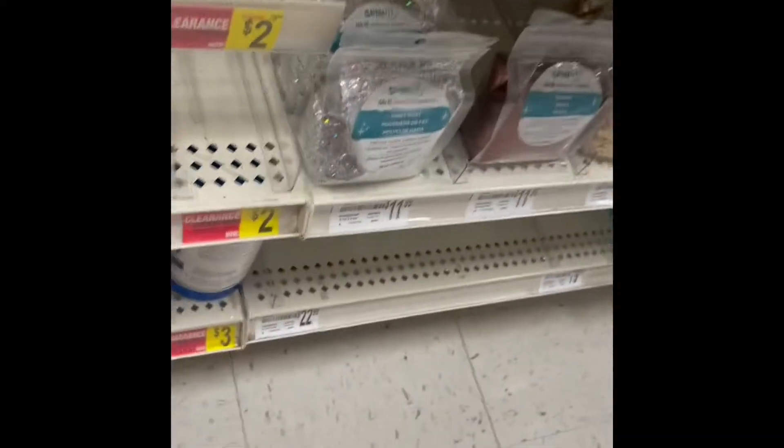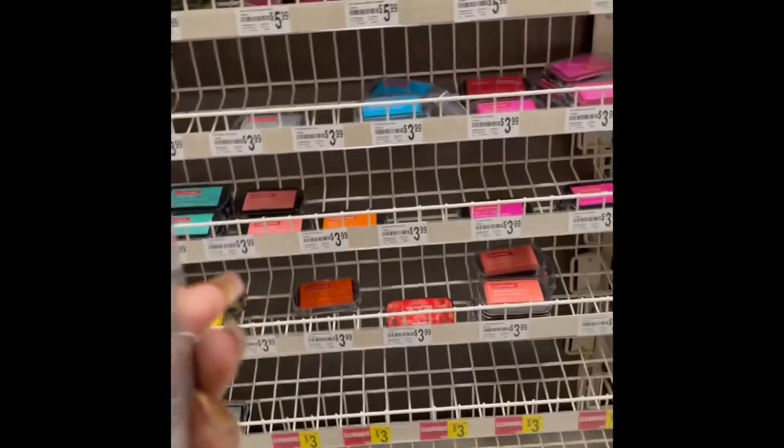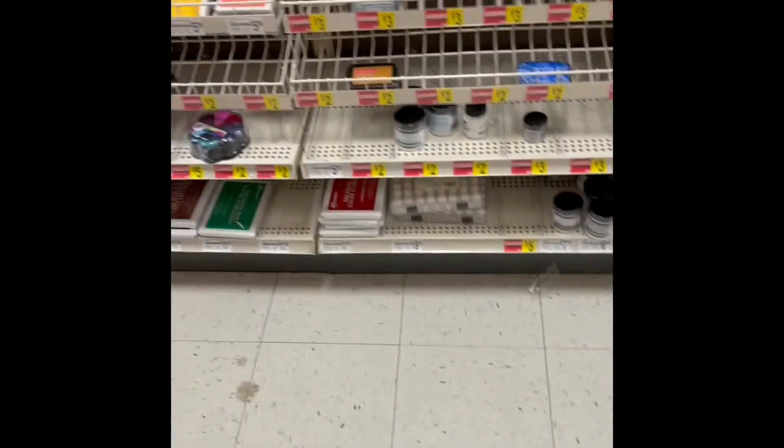Here's some more. These are the dollar packs — it says they are $5. See that value pack? For $5, you can't beat that, guys.